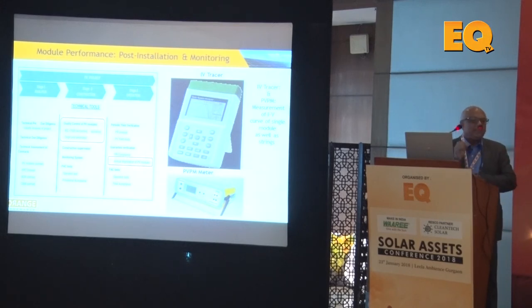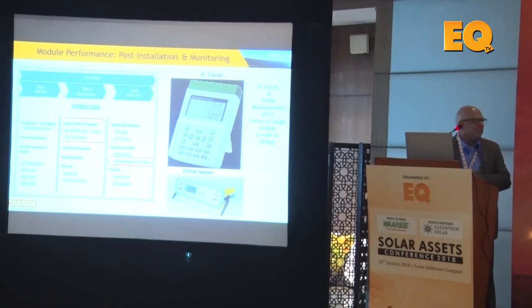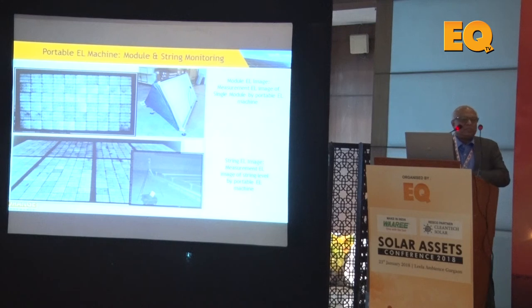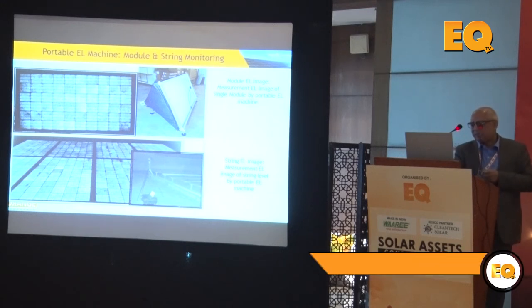For optimizing PV performance, at the individual module or string level you can measure power using an IV tracer, though these field measurements have accuracy of only ±4–5% compared to laboratory standards, so they provide estimates rather than precise readings. Portable EL machines are now very popular — used at night, they can be deployed at string or individual module level to detect any micro cracks.